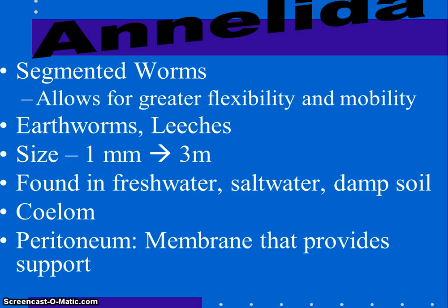Our last phylum is the annelids — the segmented worms. Segmentation allows for greater flexibility and mobility. Their size ranges from one millimeter to three meters; the three-meter one was a giant Australian earthworm. They can live in freshwater, the ocean, and damp soil. They now have a true body cavity — a fluid-filled coelom surrounded by the mesoderm — providing room for organs. The annelid body is partitioned into segments by septa, which we'll see when we dissect it. There are about 15,000 different annelid species. The peritoneum is a membrane originating from the inner mesoderm that provides support and holds internal organs in place in the coelom.